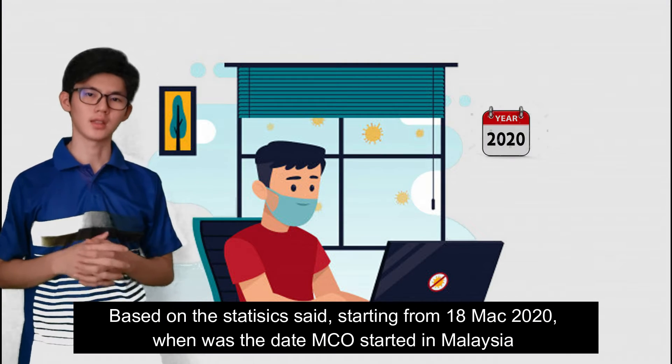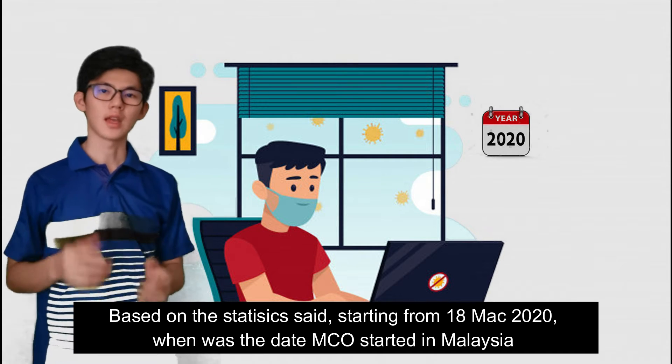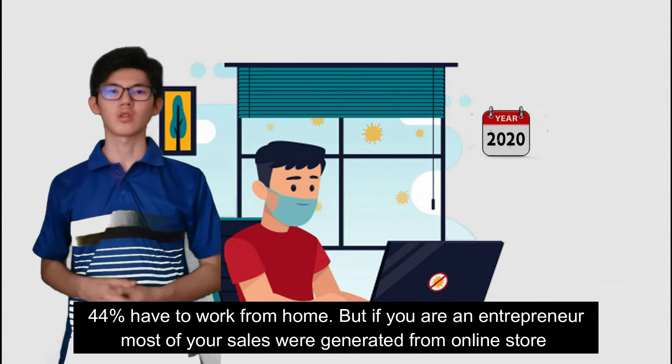Based on the statistics, starting from 18 March 2020 in Malaysia, 44% of workers have had to work from home.